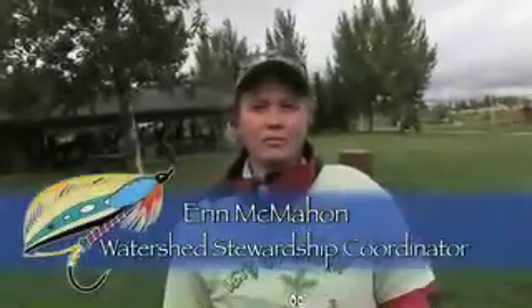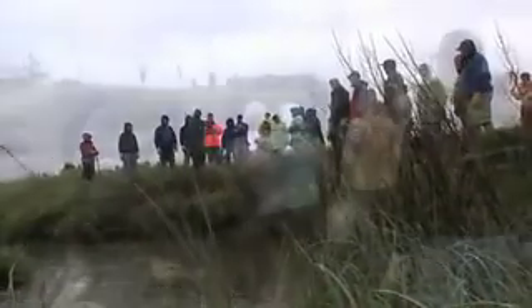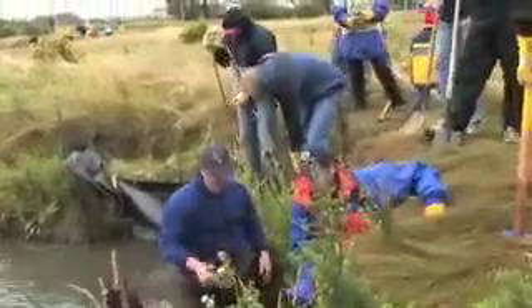Petro-Canada has given money to Trout Unlimited for the Nose Creek Rehabilitation Project, and this particular group of people is out volunteering to help restore the creek in Airdrie. It's a great opportunity for them to get their hands dirty and see what we do at Trout Unlimited for bank restoration on creeks.